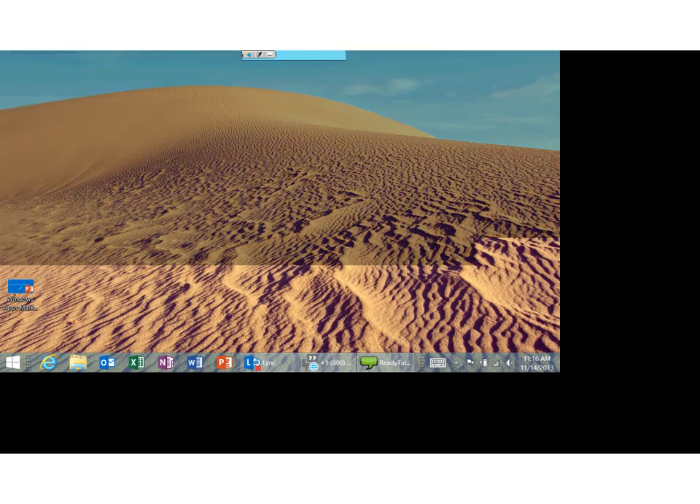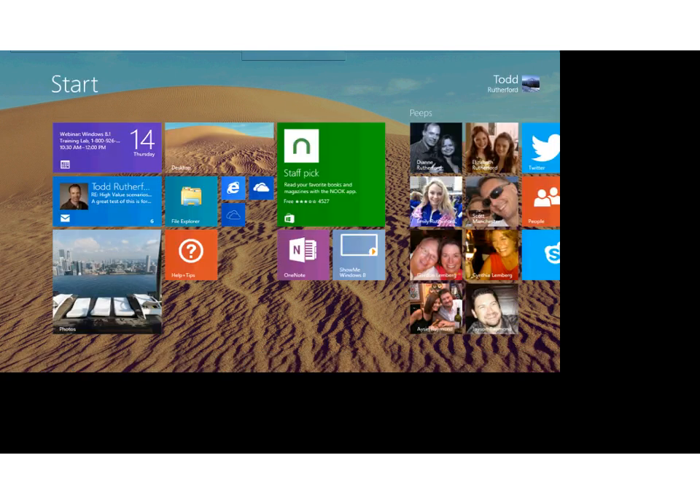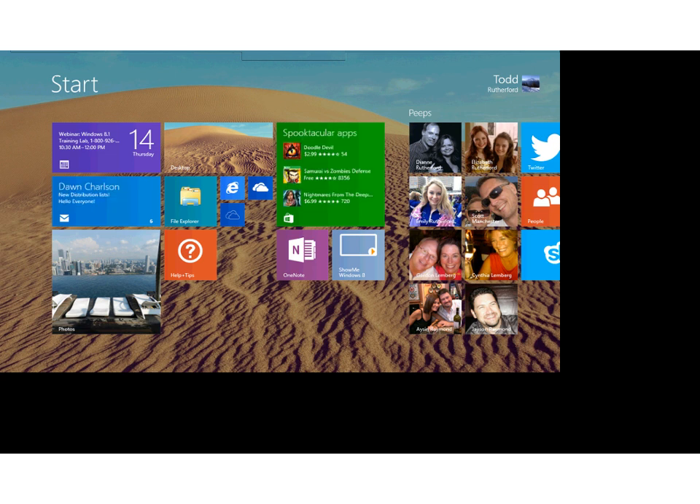Welcome everybody. I appreciate you taking the time to learn more about Windows 8.1. I'm going to say Windows 8.1 in the context that it has a lot of changes from Windows 8. But as most of you are currently running XP and Windows 7, I'm really going to focus on Windows 8 all up, and touch on things specific to 8.1 that are upgrades from Windows 8.